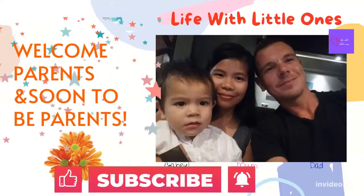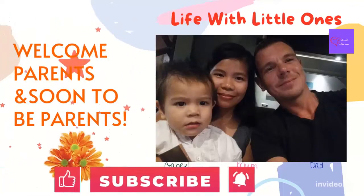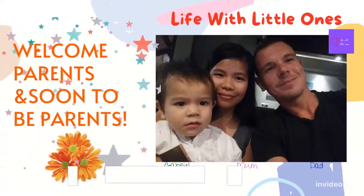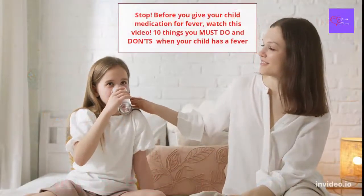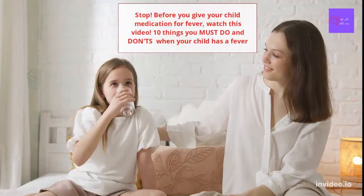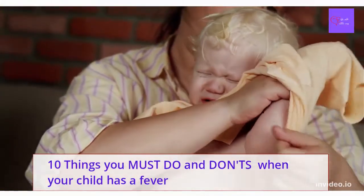Hi parents, soon-to-be parents, and all guardians. Welcome to the Life with Little Ones channel. In today's video, I will share about 10 things you must do and don't when your child has a fever. What are the 10 things you must do and don't when your child has a fever?